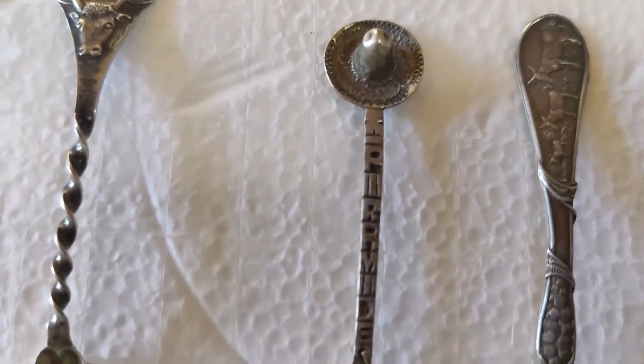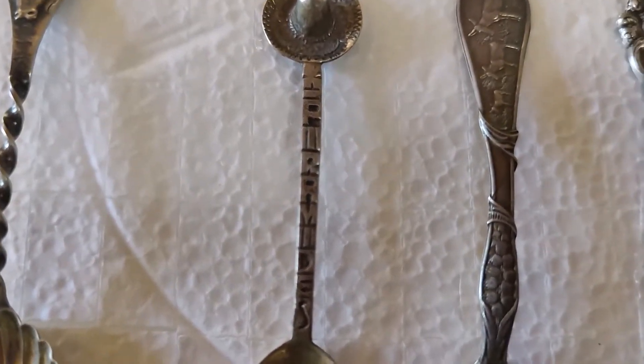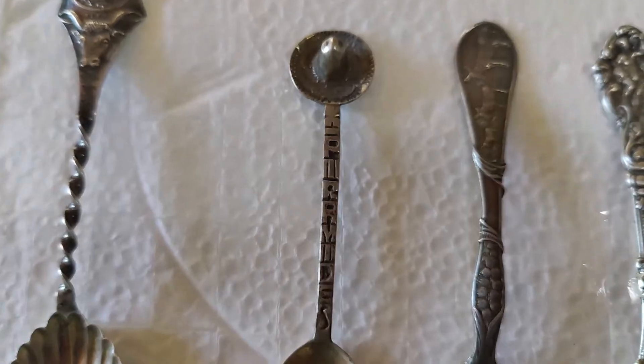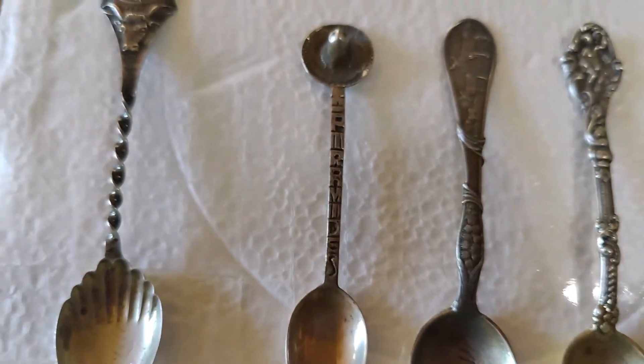This one is from Mexico — El Pirámides, the Mexican pyramids. Maybe I pronounced that right, maybe not. But anyway, things from that era and destination seem to sell pretty well. That's another nice one.